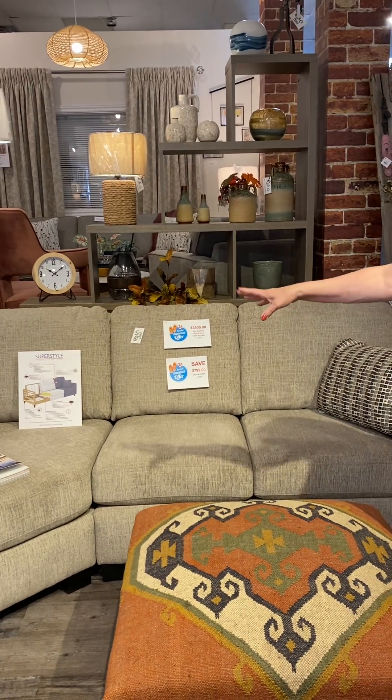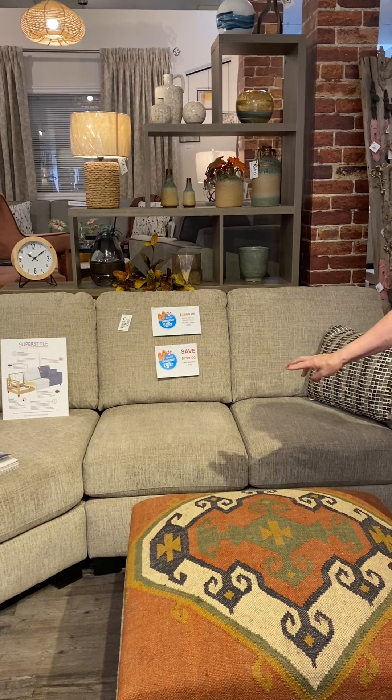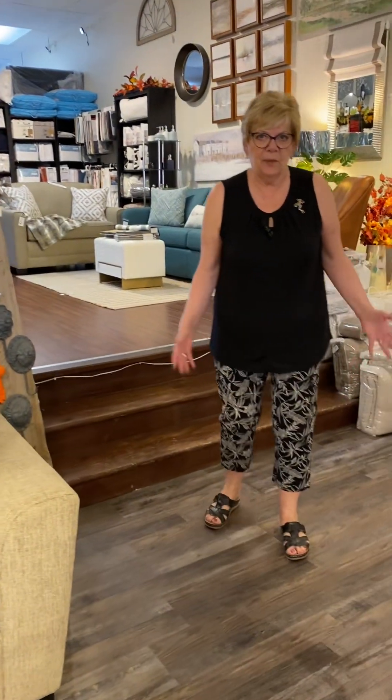Here's one of them. This has the cuddler on the end and you're going to save eight hundred dollars on this sofa. You can't go wrong with that — nobody can beat that price.